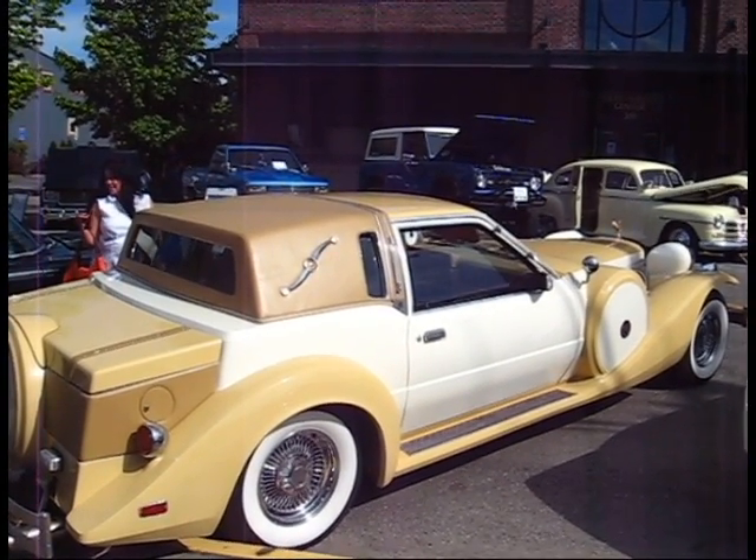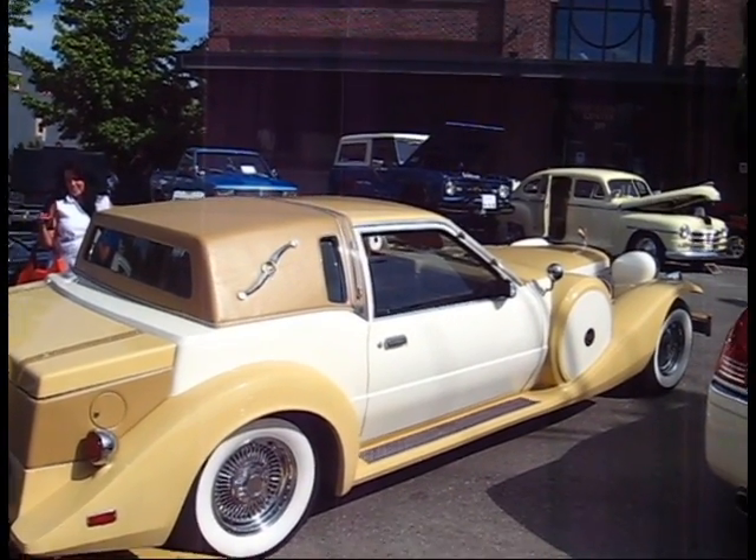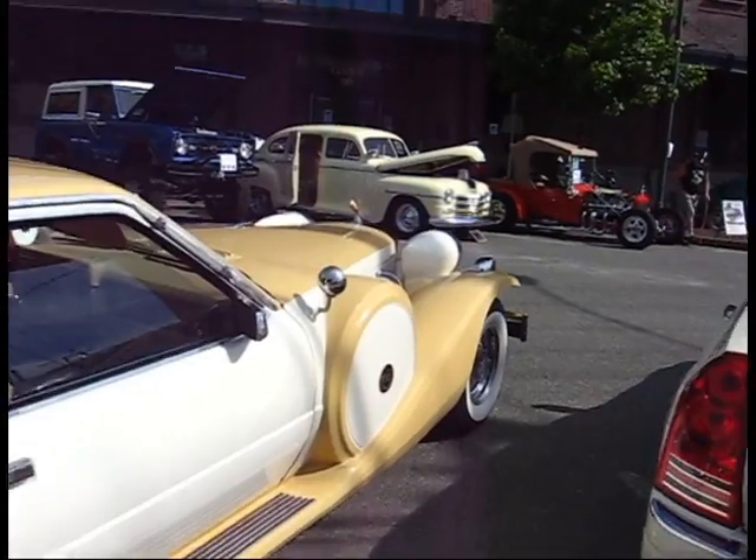That pretty well tells the story of it. If you could pop the hood for me, we can take a look under the hood and start it up here.